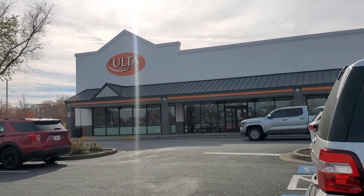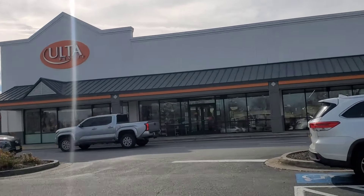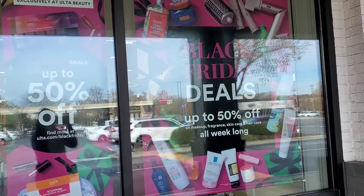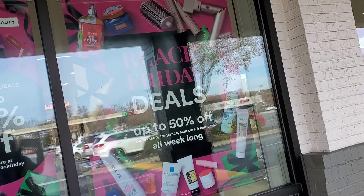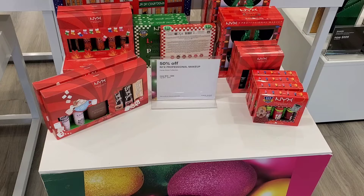Welcome back you guys and happy Thanksgiving. I hope you're having an amazing one. Today I want to show you Black Friday deals at Ulta Beauty. I filmed everything yesterday for you guys, so let's begin.